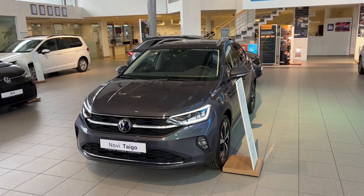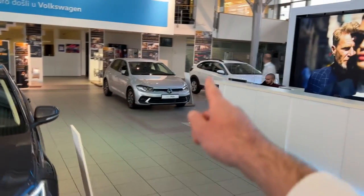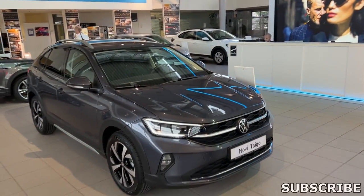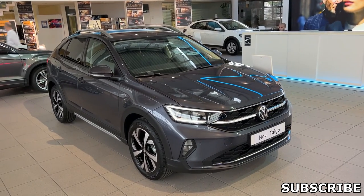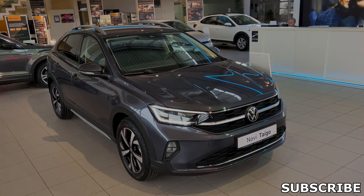I want to hear your opinion — how do you like this car? I will also film a more base trim video, which you can see down below. This is the Style package, and that one will be the Live package, so stay tuned for that video as well. Subscribe to the channel, thank you very much for watching, and see you in the next one. Bye bye!